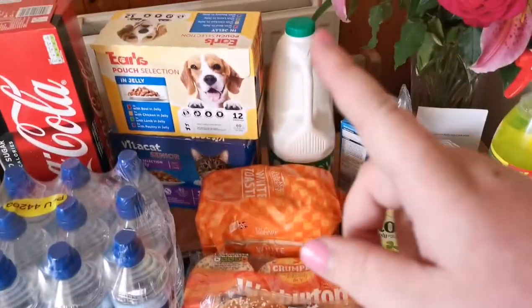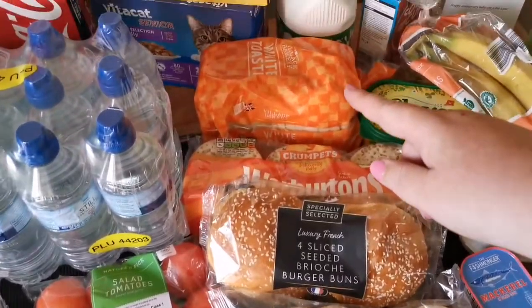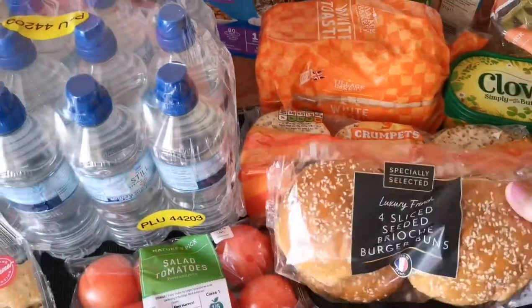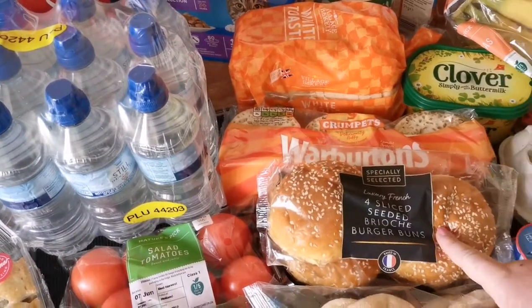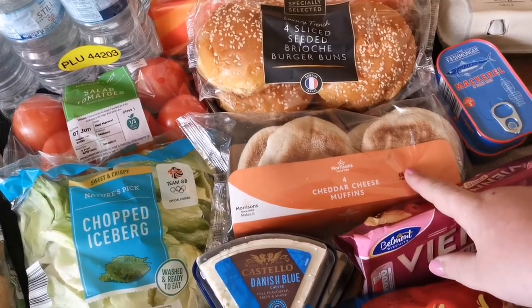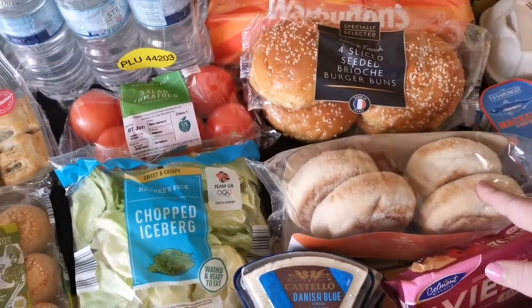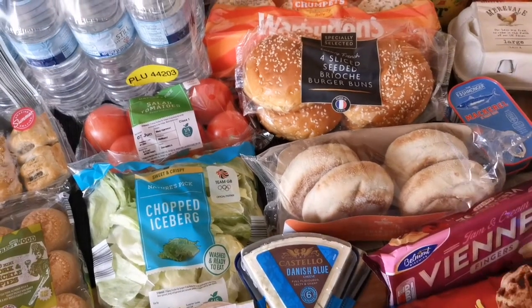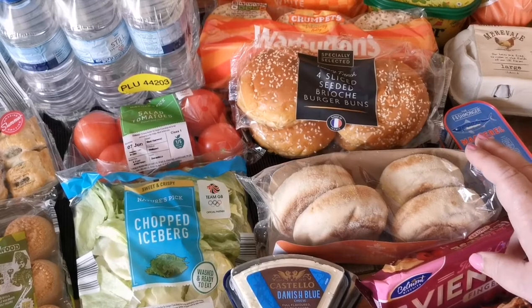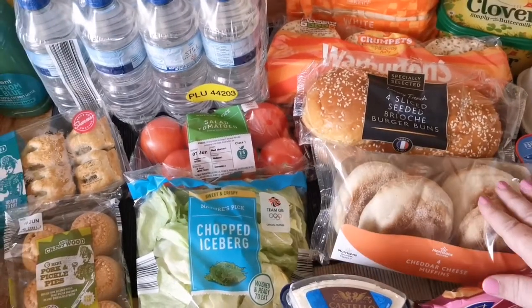At the back here we have got dog and cat food, some milk, small bread because we're not eating a lot of it, crumpets, some sliced seeded brioche buns — these are lovely — and these cheddar cheese muffins. They're so nice. You just chop them in half, pop them in the toaster, and then a bit of salted butter. Absolutely lovely.